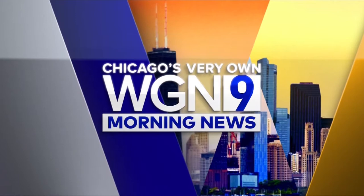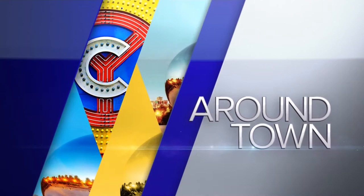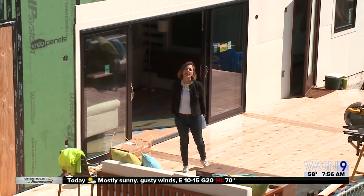This is Chicago's very own WGN Morning News at 7. Time now for Around Town. We're at Northwestern University. Welcome to a home that can live completely off the grid. It was created by students for a special competition.